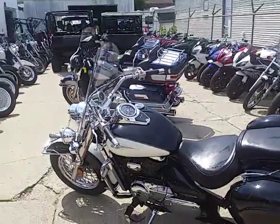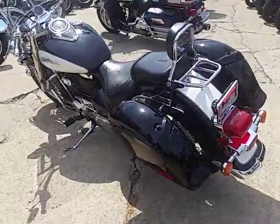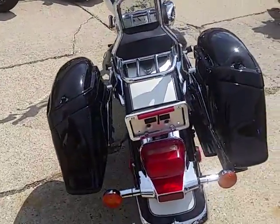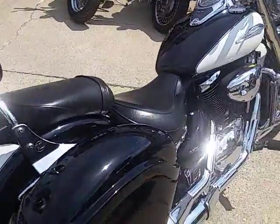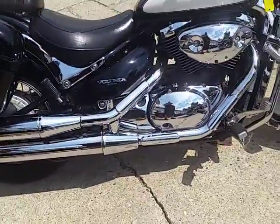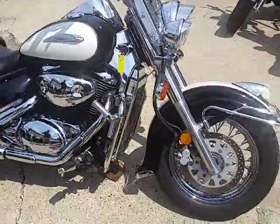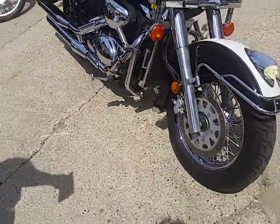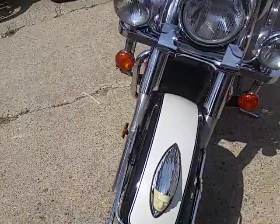Hey, this is Chad at Approval Power Sports getting ready to show you a bike here. Looking at it, you probably think it's a 2010 or 2011 — it's actually a 2001 Suzuki VL 800 Volusia with 10,329 miles. Bring out your magnifying glass for this one — it looks like new money. It's got that classic look: black and white, tons of chrome.